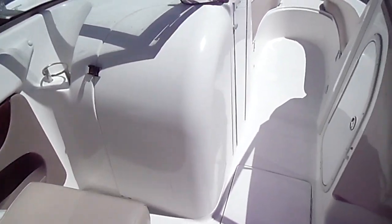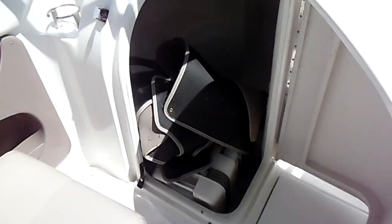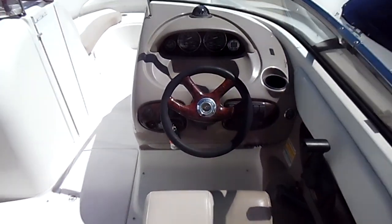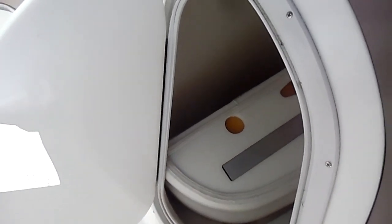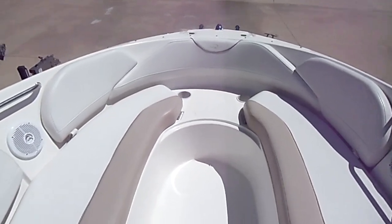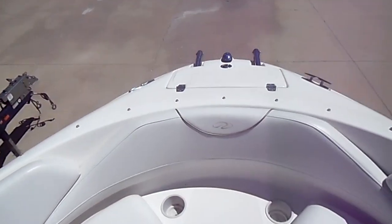It does have snap-in carpet. Down here in the head, there's a portable head with some more storage. More seat cushions back here as well. Moving towards the front — once again, very, very clean and very well kept.